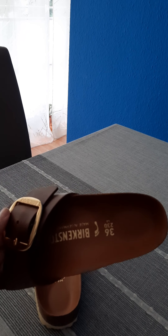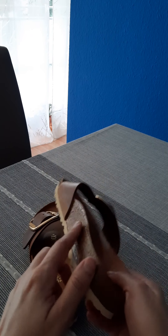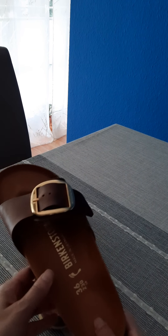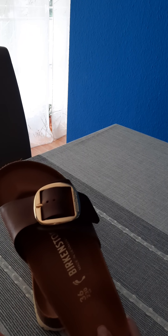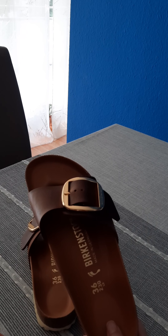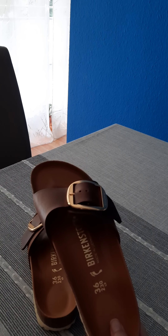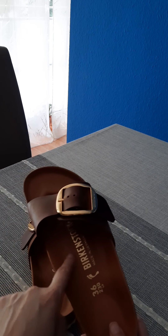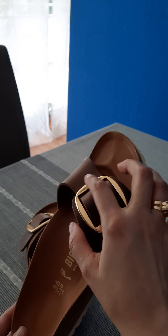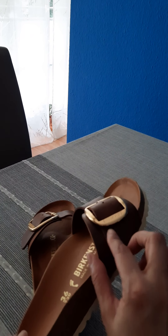These ones are in leather. Usually everything from this brand is in cork material — well, this part remains cork — and this part is leather. There are two types of leather in Birkenstock. You have the leather that looks like a kind of suede, I think. This is a very soft leather, as you can see, and this buckle is gold.